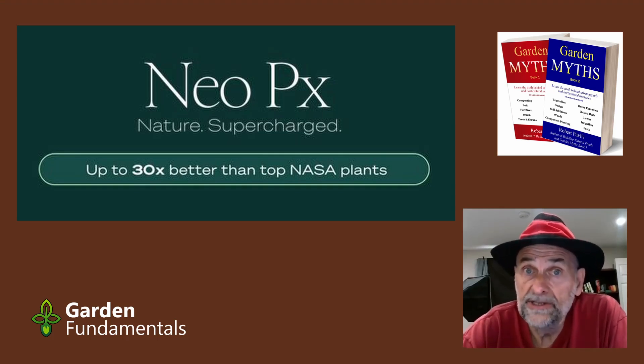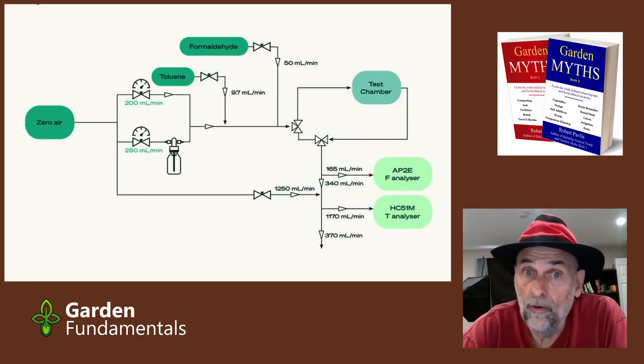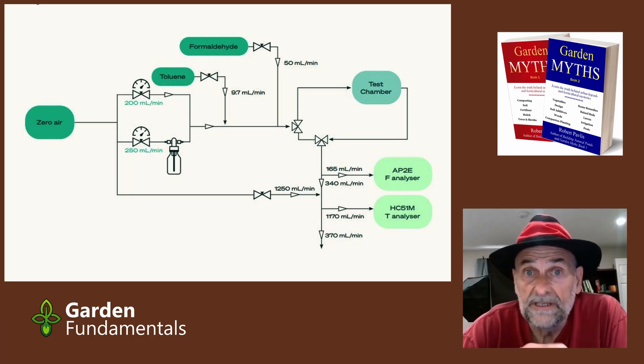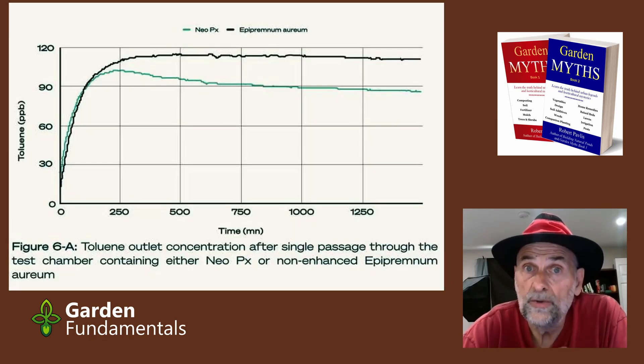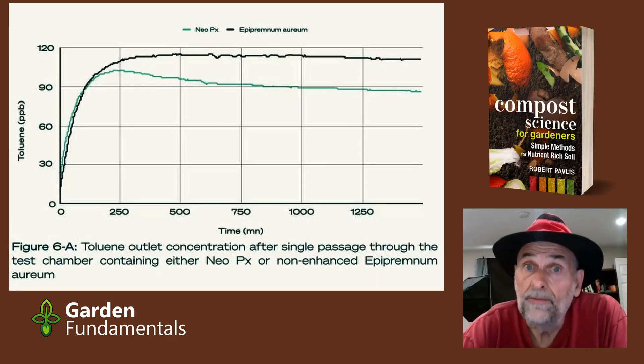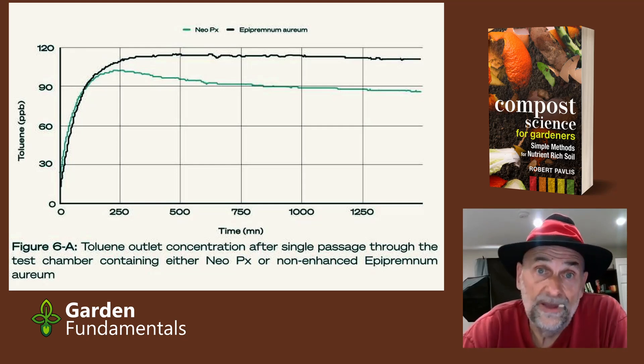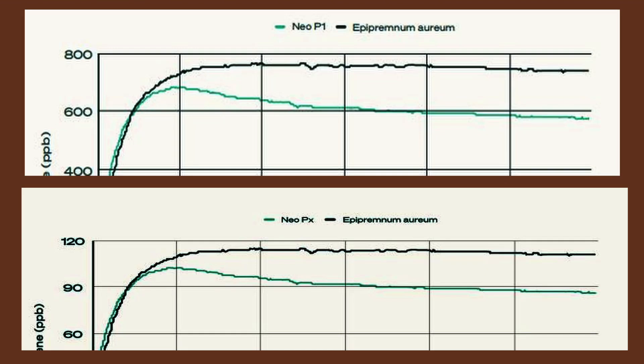They did a similar experiment: placed the plant in a container, passed toluene over it, and measured how much came out the other side. This time they used 120 parts per billion of toluene. They presented a chart showing a drop in their system. But the problem is that the chart for the NeoPX and the NeoP1 — totally different systems — are identical. Every little deviation in the line, every little curve is identical. The only thing they changed is the numbers on the axis. So clearly, one or both of these charts are fakes.